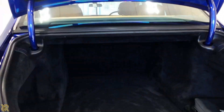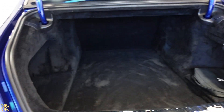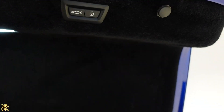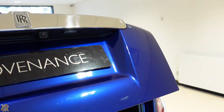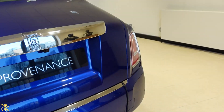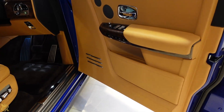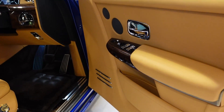That's the back there, and that's the boot space which is actually quite large. You've got tanned leather interior to complement the blue exterior.